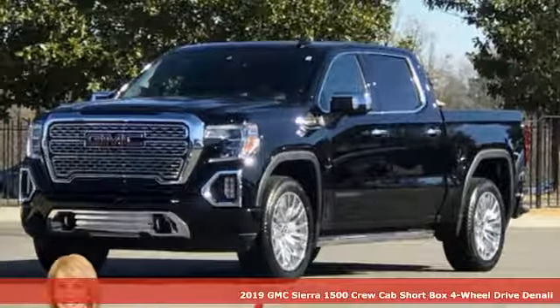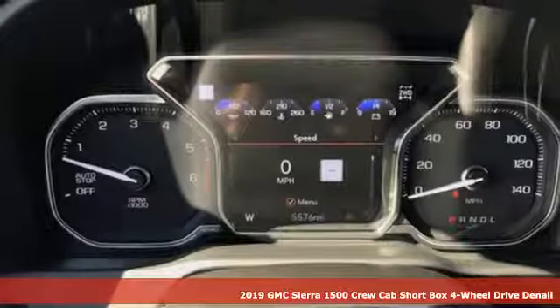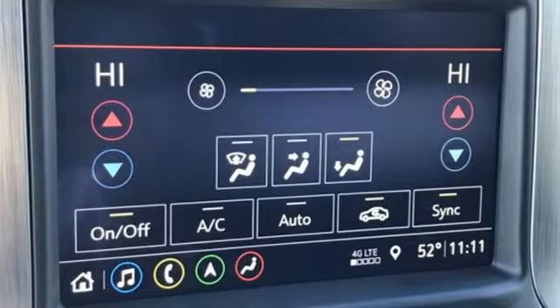It's a new 2019 GMC Sierra 1500. GMC — professional grade vehicles suited to fit your needs. And with features like these, every drive's a pleasure.